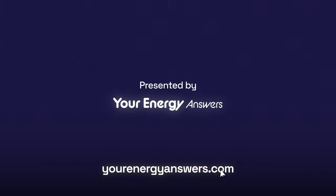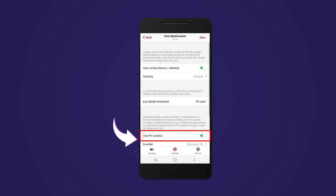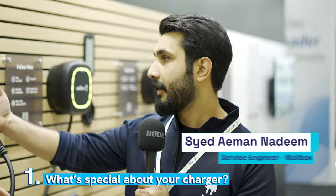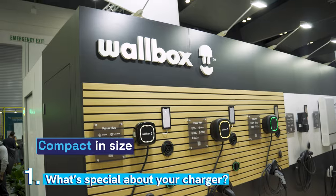Presented by Your Energy Answers. I see a lot of EV chargers here — is there anything special about yours? Yeah, so Fronius's EV charger has a huge list of customizable settings, ranging from PV surplus mode all the way through to load balancing systems. It's got it all, running together with the Fronius ecosystem. Our chargers are compact — you see other brands have chargers that are bigger in size, so that makes it unique.